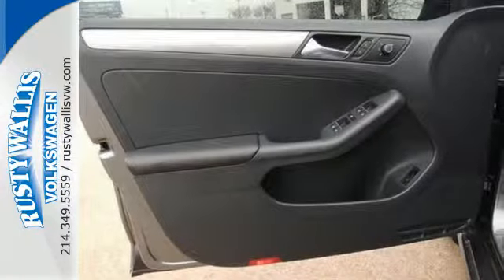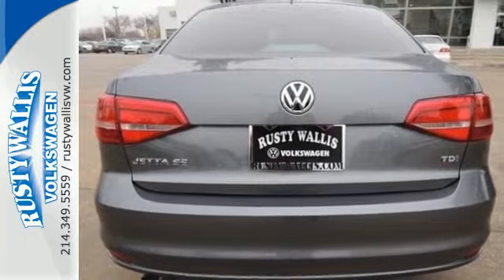From user-friendly technology, a spacious trunk, and a host of safety features, it's a perennial favorite.